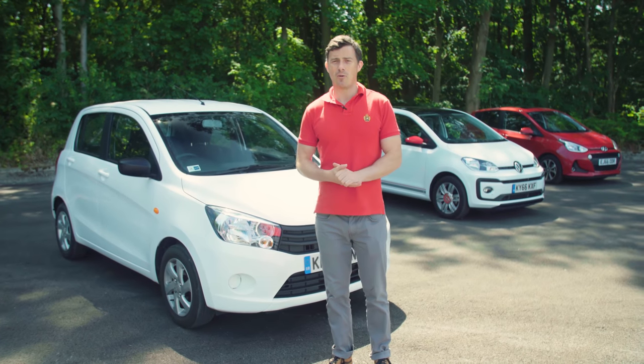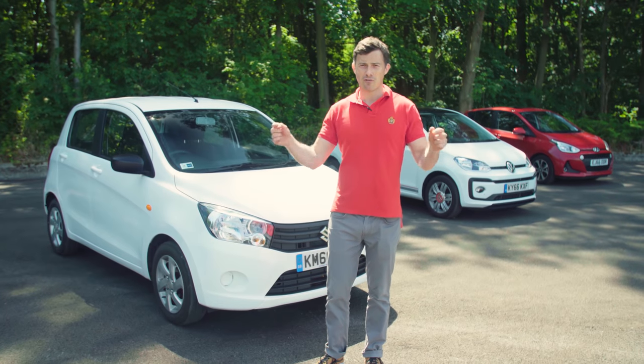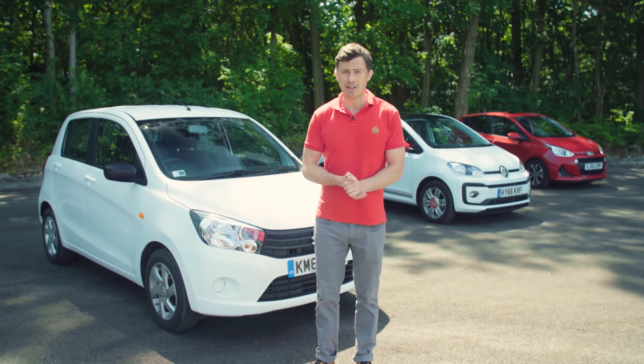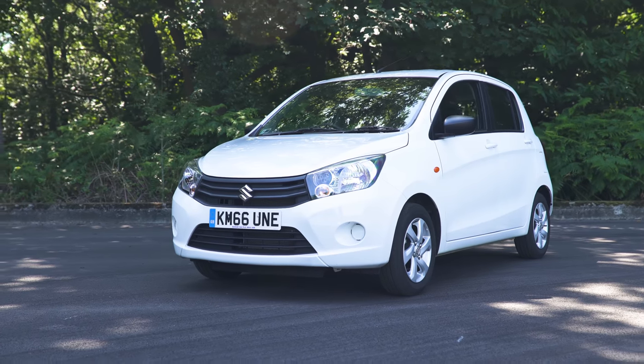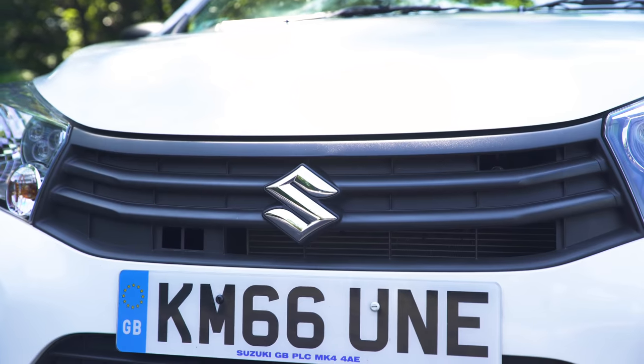Now if you click up there you can go to carwow.co.uk, you can build your ideal car online, you'll then get five great offers back from top dealers within 24 hours and you'll be able to compare prices without having to haggle from the comfort of your own home. So the Solario is easily the cheapest car here, but from the outside you can definitely see where the pennies have been saved.